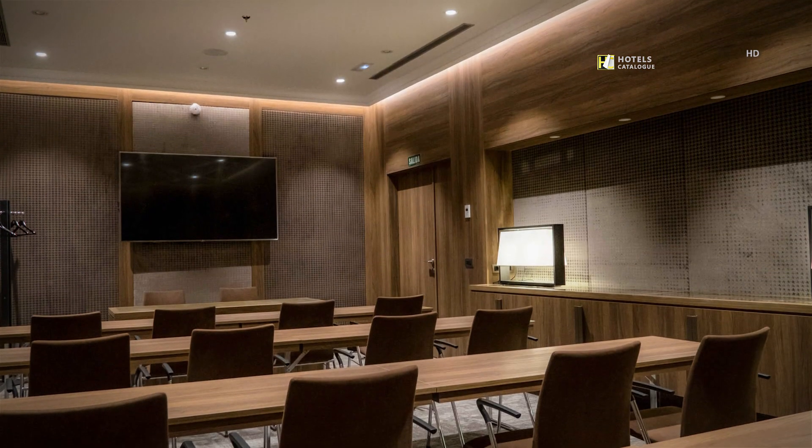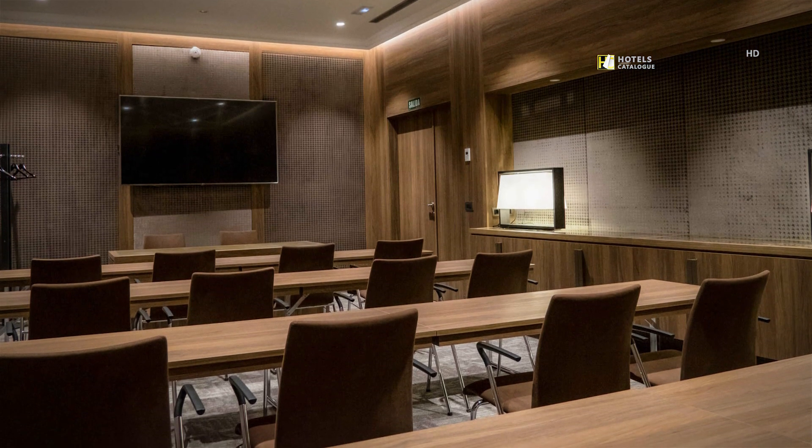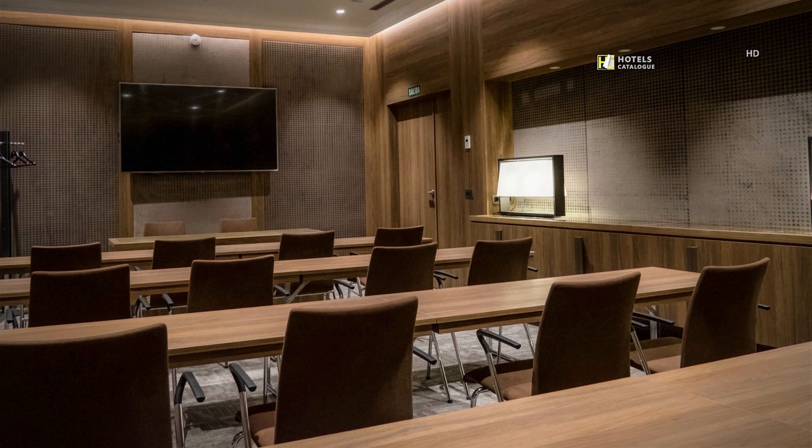Each of our meeting and events rooms at our five-star hotel are equipped with internet connection, direct telephone line and audio-visual tools.